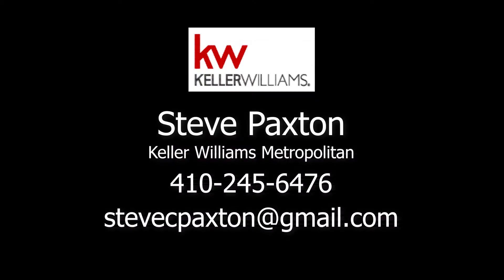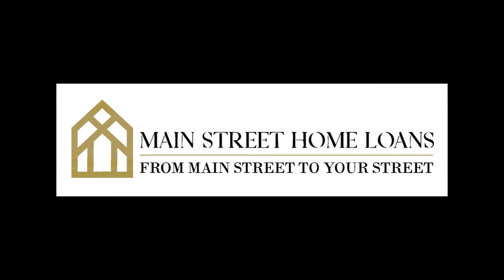For more information, please contact Steve Paxton at Keller Williams Metropolitan. Main Street Home Loans — marketing rich enough to be used by America's finest real estate agents.